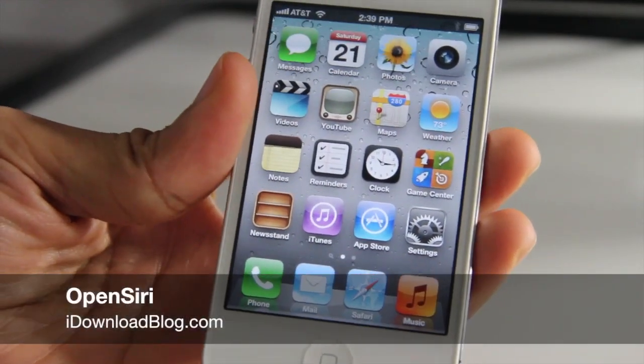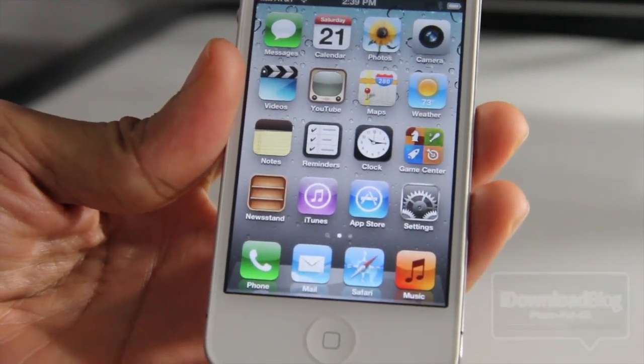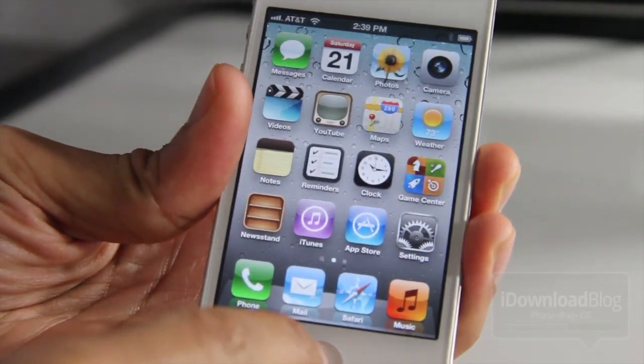Now that the iPhone 4S jailbreak has been released, it looks like the floodgates for Siri tweaks are finally about to be open. Case in point: Open Siri. It is a new jailbreak tweak that allows you to launch stock apps like Twitter and Facebook using Siri commands.